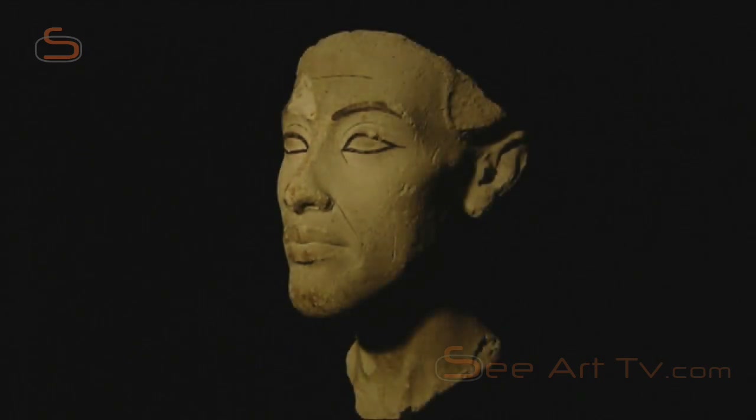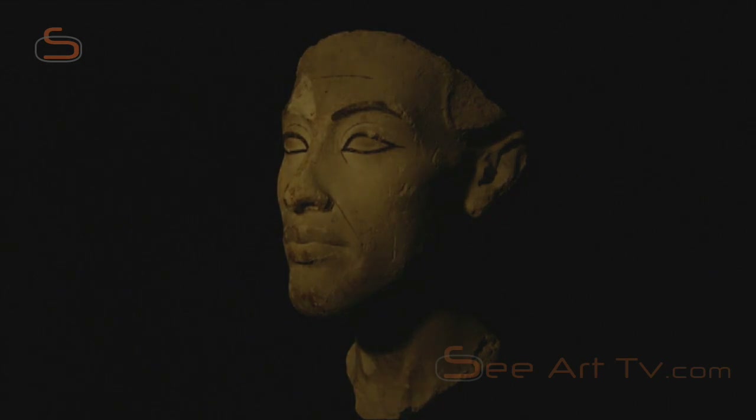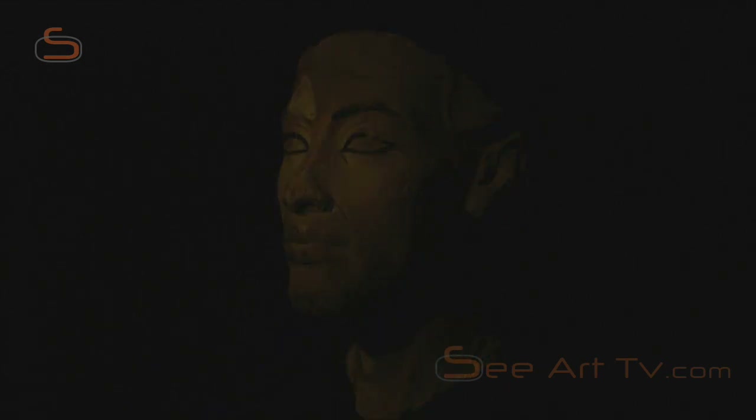No one has ever described the almost life-sized portrait head of King Akhenaten more accurately than the German novelist Thomas Mann. In describing his face, the millennia must not make us shy away from appropriate comparison: that it resembled that of a young, aristocratic Englishman of somewhat degenerate lineage, elongated, arrogant and weary, the chin prominent.